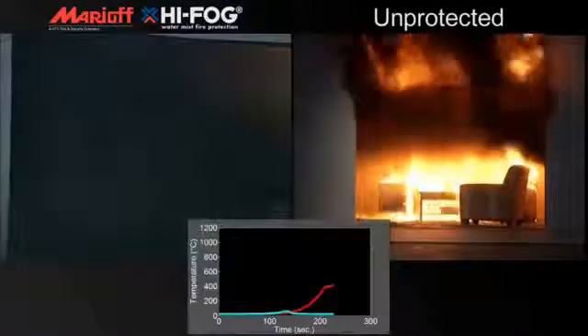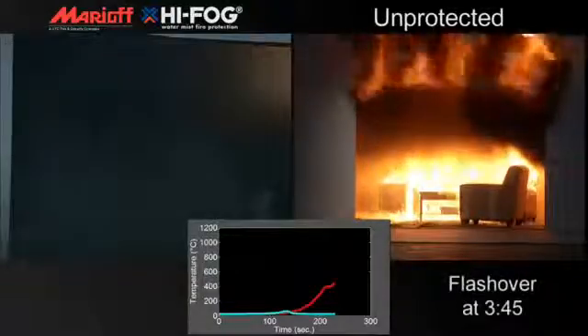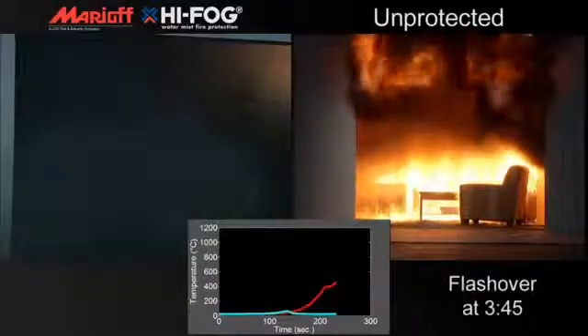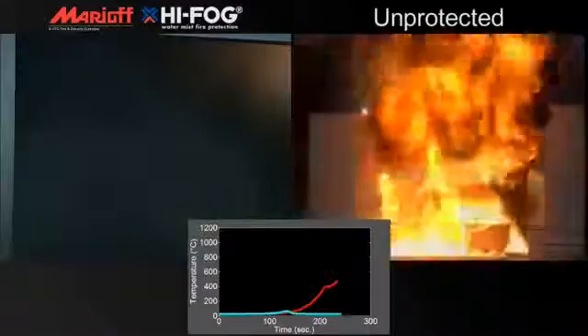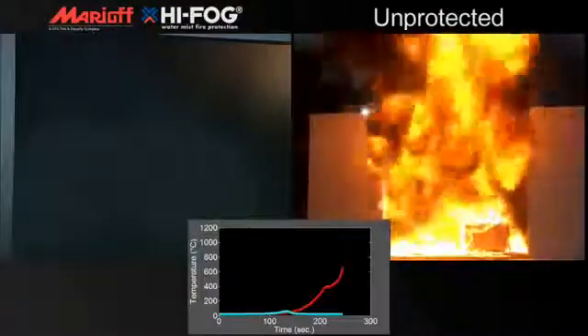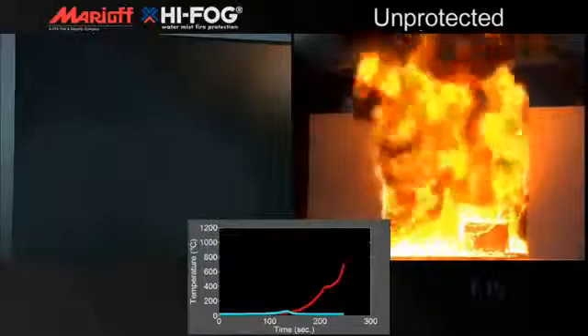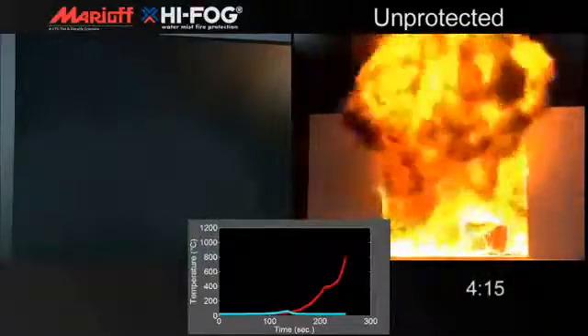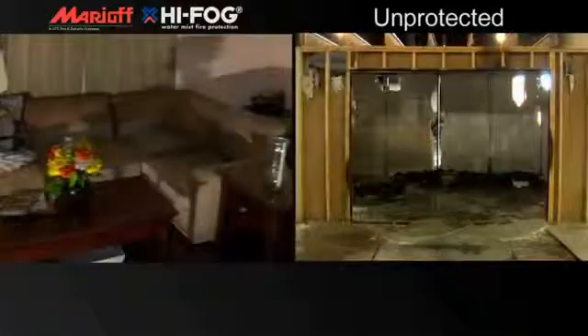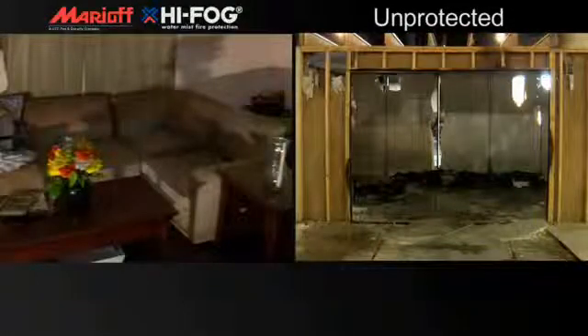Some synthetic materials used in many newer furnishings may burn much more readily than natural materials, causing the fire to spread quickly and increasing the rate at which flashover may occur in an unprotected room. The potential consequence: flashover may occur before the local fire department can respond. The unprotected room is devastated by the fire.